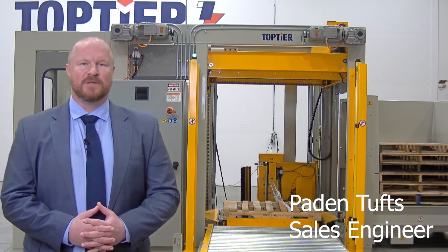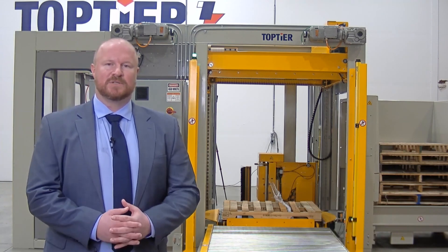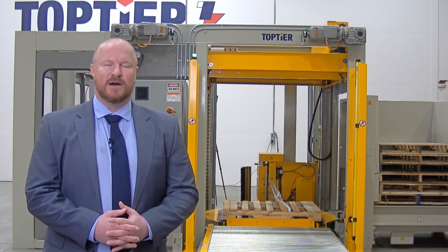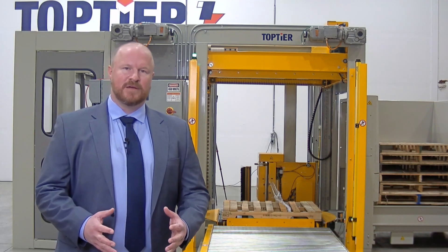The machine configuration we're looking at today is one of our low-end feed row pre-build palletizers. We're going to show the concurrent stretch wrapping, which is a big advantage for the top tier solution. We'll be able to show the modularity of the design, and then talk about some of the other features that are available with this particular configuration and others in our product line.